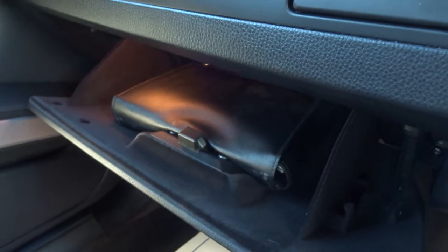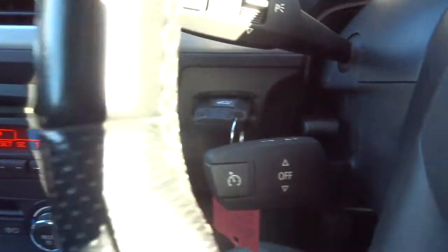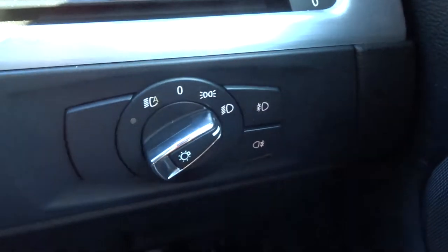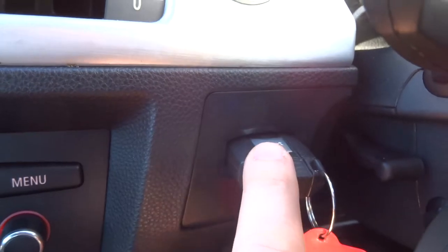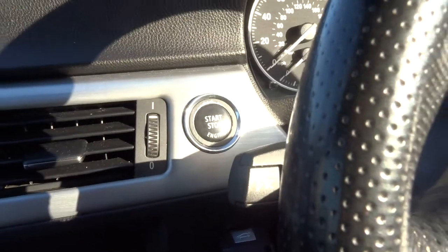There's an owner's manual pack in the glove box. We've got rear parking sensors, a multifunctional steering wheel, and cruise control. It's a beautiful looking car with front and rear fog lights. The push button start means the key gets inserted just here, and then you hold the start button for a second or so and it will start for you.